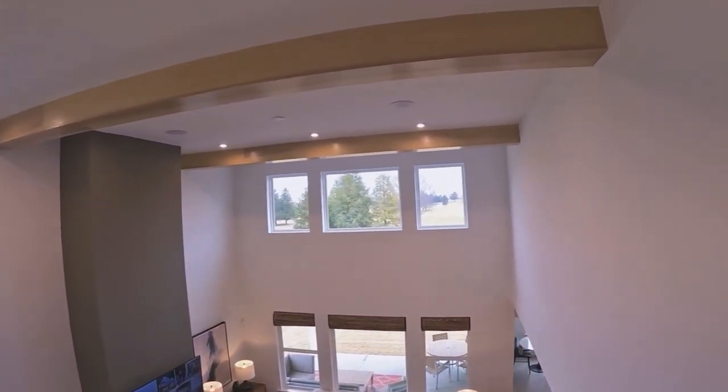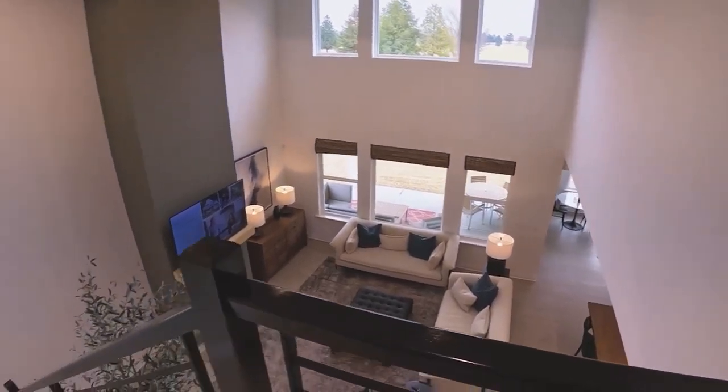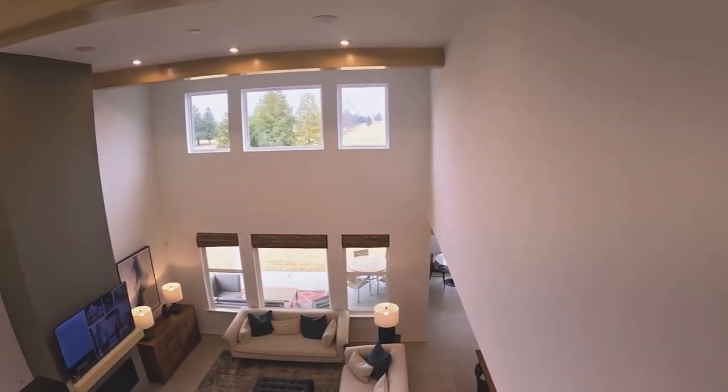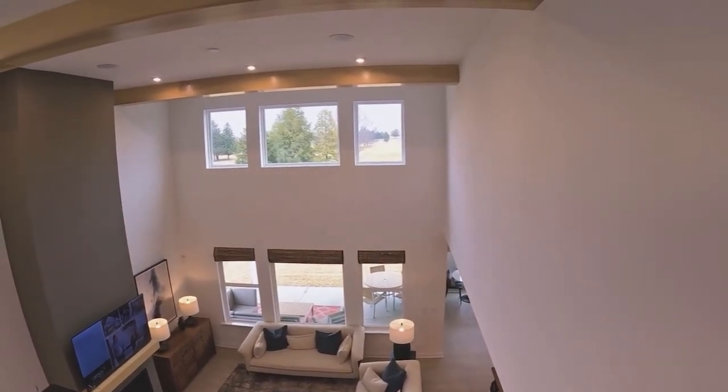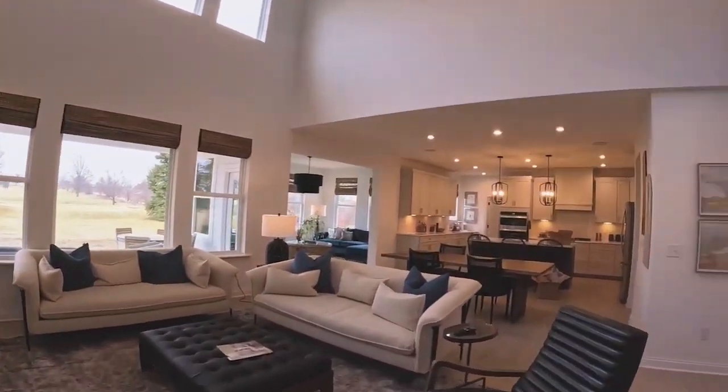The view from above the stairway shows really tall ceilings — you've got to love that, it makes the room look big. Every time you walk up or down the stairs you have that feeling you're living in a really nice place. Love the beams. Let's take a look at the basement.